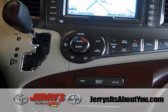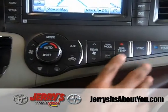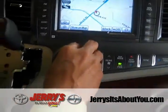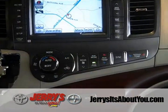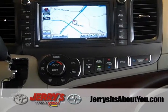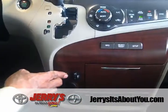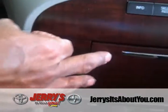The Sienna XLE comes standard with three climate zones — the ability for the driver, passenger, and rear passengers to all have different temperatures. Whether it's summer or winter, you're always comfortable in the Toyota Sienna. The XLE is also standard with leather trim seating with heated seats, which have varied degree settings — very comfortable in the wintertime.